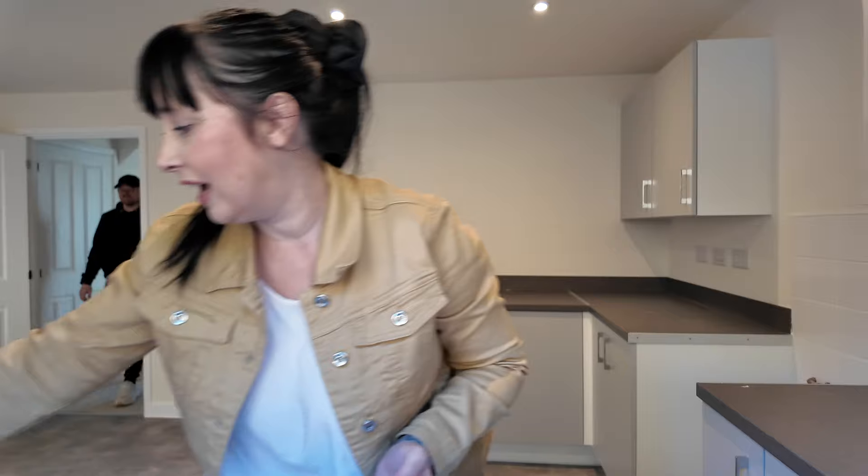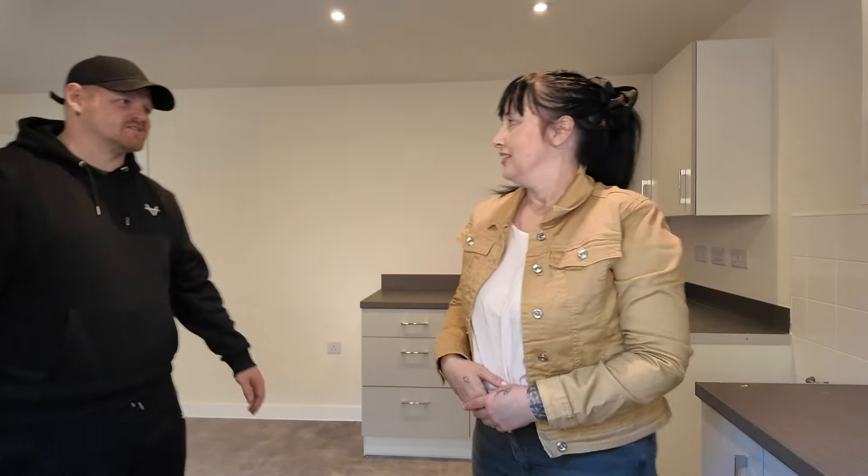Hi everyone, welcome back. The long-awaited new house — I can't believe it. What I'll do in another video, I'll sit down and chat about everything. But in today's video, I just thought I'd show you around our new house. I've got the keys today. I just thought I'd show you around before we bring everybody else to have a look. You should do what estate agents do.